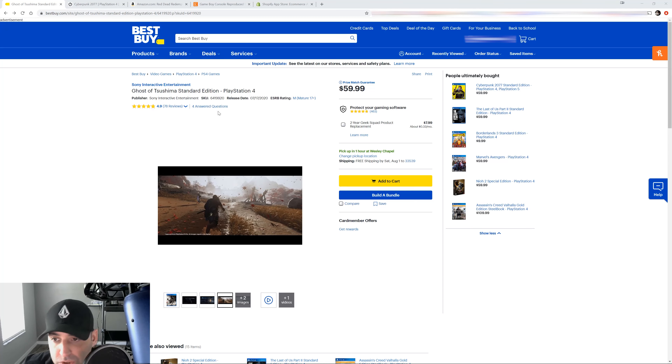They have the price here, and they want to get rid of objections, so they put a price match guarantee right at the top. If you're shopping around, they let you know — hey, don't bother going anywhere else. If you see it somewhere else for cheaper, we'll match the price. They also show free shipping availability.